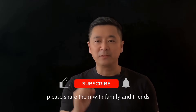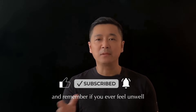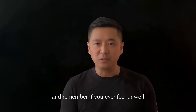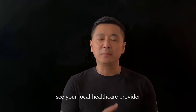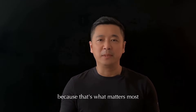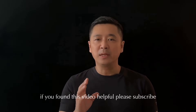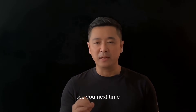Please share these self-checks with family and friends so more people can feel empowered about their health. And remember, if you ever feel unwell, see your local healthcare provider. Listen to your body and take good care of yourself, because that's what matters most. If you found this video helpful, please subscribe, like, and share. See you next time.